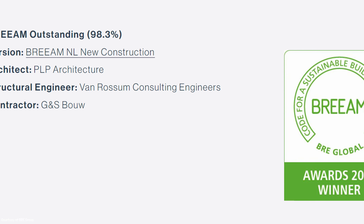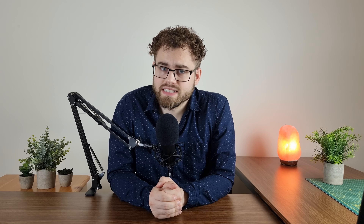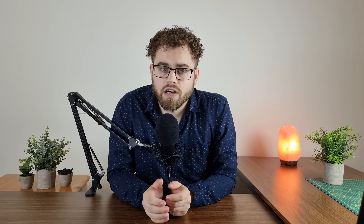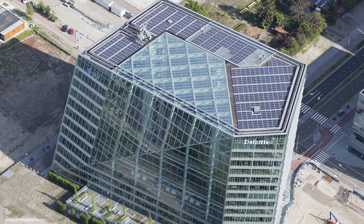The Edge is one of the most sustainable buildings in the world, with a BREEAM score of over 98%. BREEAM is the standard way of assessing how sustainable a building is. Less than 1% of buildings have a BREEAM score of 85% and over — 98% is almost unheard of. The roof and southern wall of the building are absolutely plastered in solar panels, allowing for massive amounts of electricity generation on site.